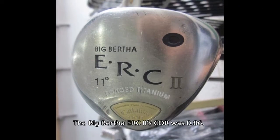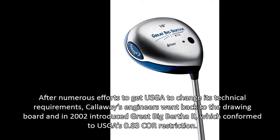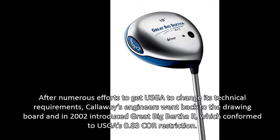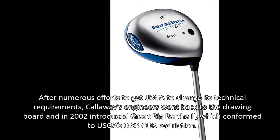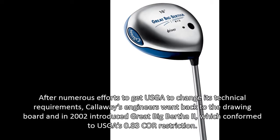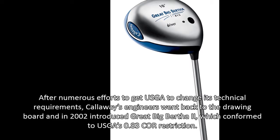The Big Bertha ERC-II's COR was 0.86. After numerous efforts to get the USGA to change its technical requirements, Callaway's engineers went back to the drawing board, and in 2002 introduced the Great Big Bertha 2, which conformed to the USGA's 0.83 COR restriction.